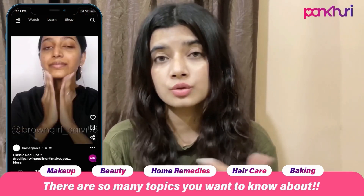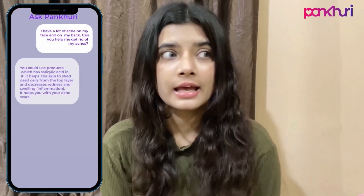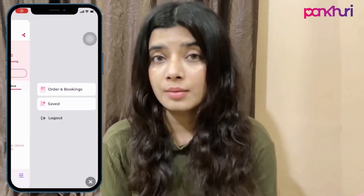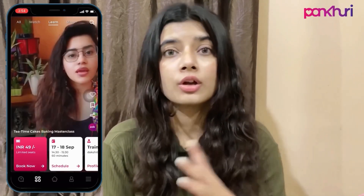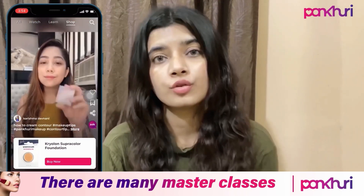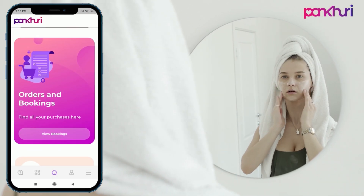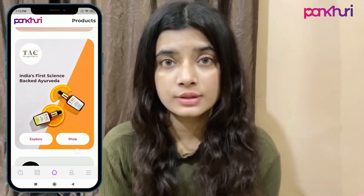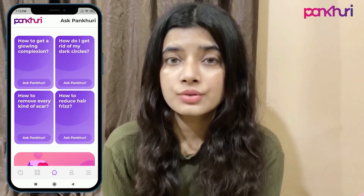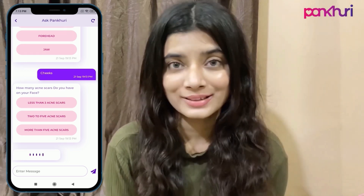You can actually talk to experts and get your answers if you have any queries. I've been learning a lot of cooking recipes and the makeup artists are really nice. You can choose your budget, take classes, save the classes, and if you miss a class you can go back and watch the video again. You can also ask questions related to the videos or whatever your concerns are — the Pankhuri app is really helpful if you wish to learn anything new.